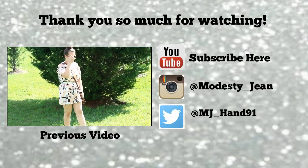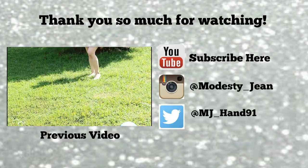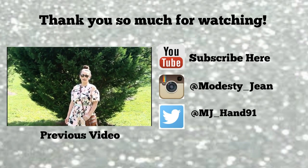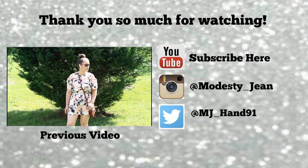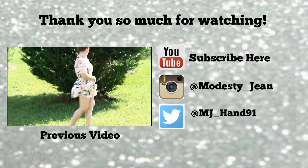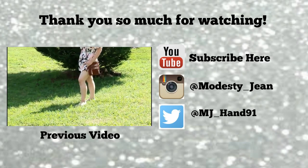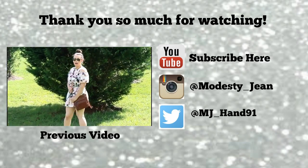Hi guys, welcome back to my channel. Today I am here with another fashion video for you guys. You guys seemed to really enjoy my last one, so I thought I would do another one. Today I am featuring some pieces from the online shop called Fashion Mia. I'm sure a lot of you guys have seen their ads on Facebook.